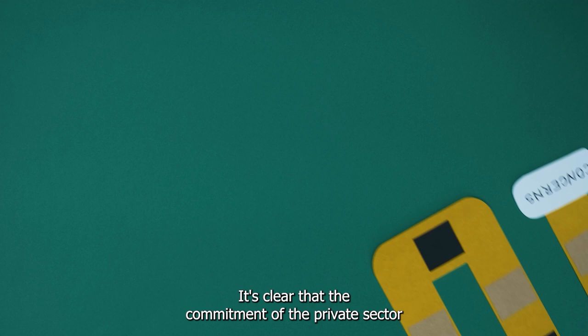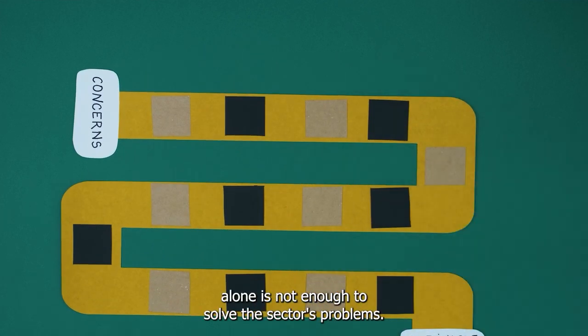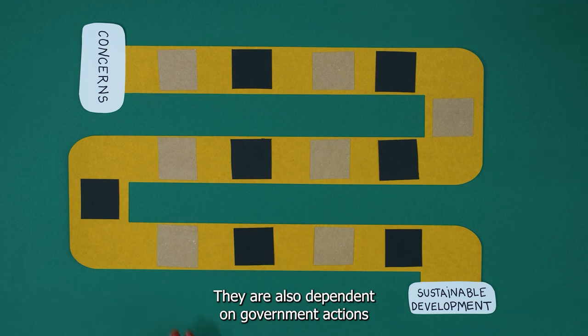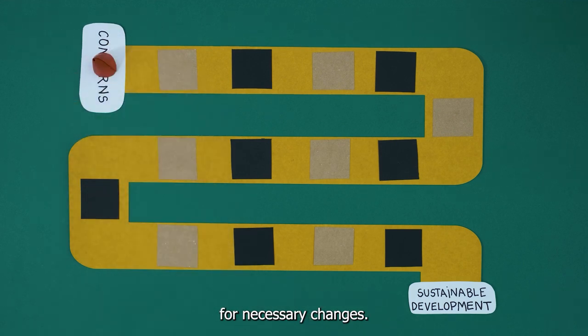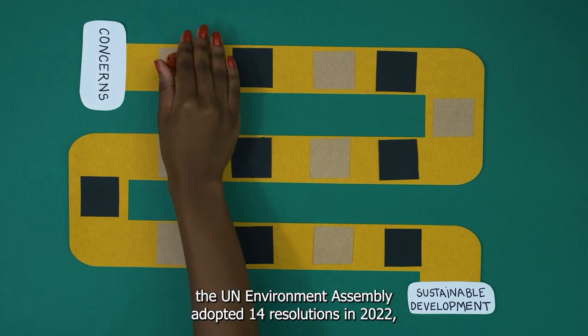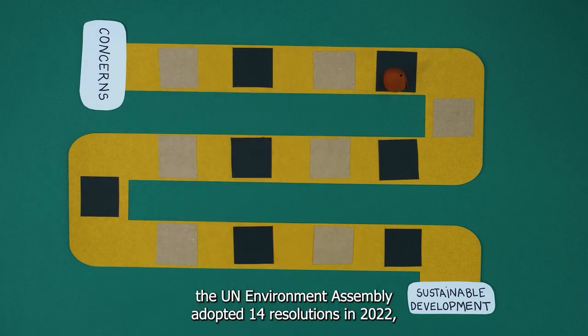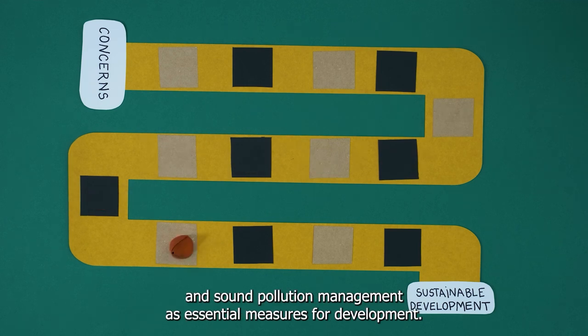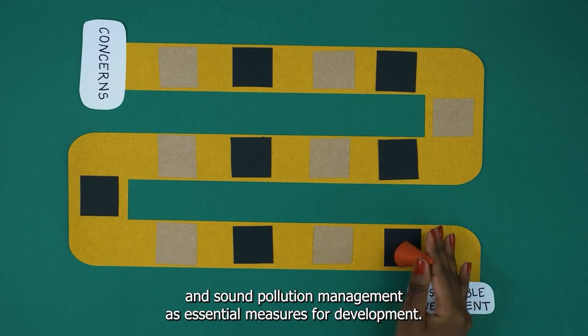It's clear that the commitment of the private sector alone is not enough to solve the sector's problems — they are also dependent on government actions for necessary changes. On a global level, the UN Environment Assembly adopted 14 resolutions in 2022, promoting governmental actions to stimulate circular economy practices and sound pollution management as essential measures for development.